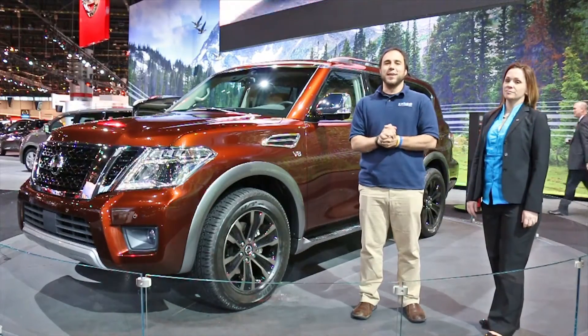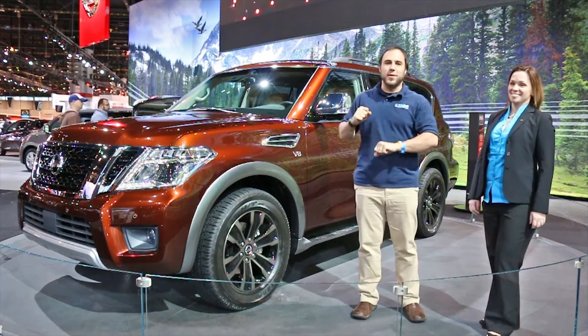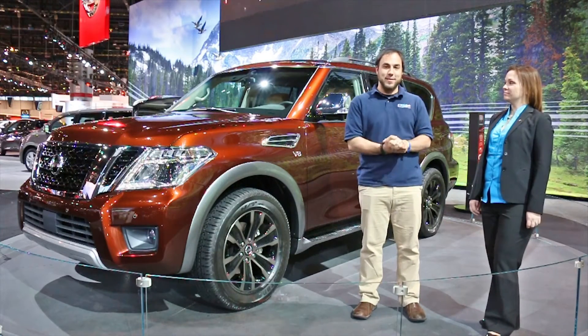Ladies and gentlemen, welcome back to Autotalk.com. I am Christian Moe, we're going to do another little interview and talk about a car. This time we have the all-new Nissan Armada, and I have Robin here to tell us all about it.